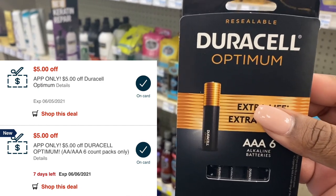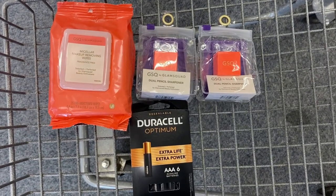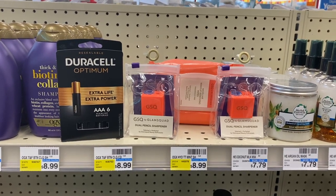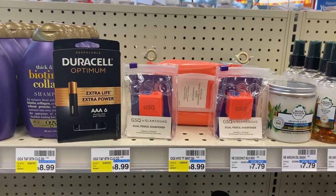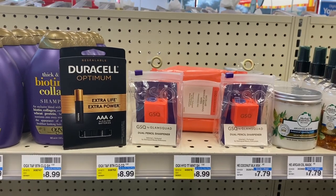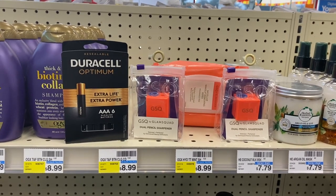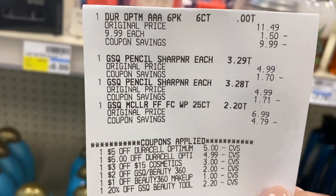This was my first transaction and I did it separately because I was using a 20% off coupon. When you use a percentage off coupon at CVS, you do not want to use extra bucks to pay. If you use extra bucks, you won't get the full value of your percentage off coupon because it gives you the percentage off after your extra bucks are applied.